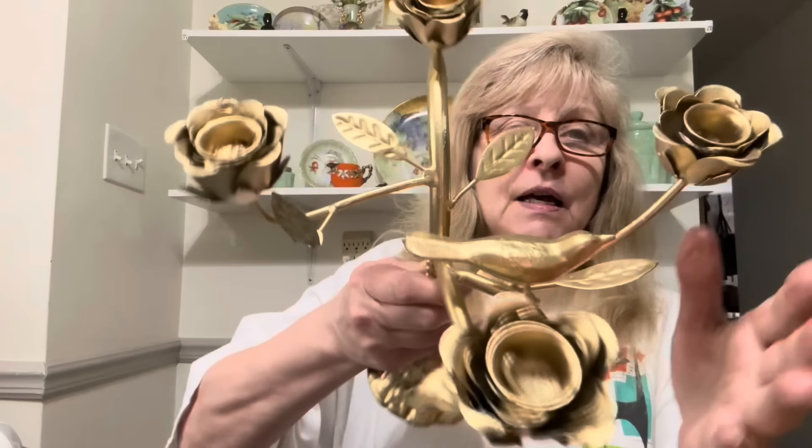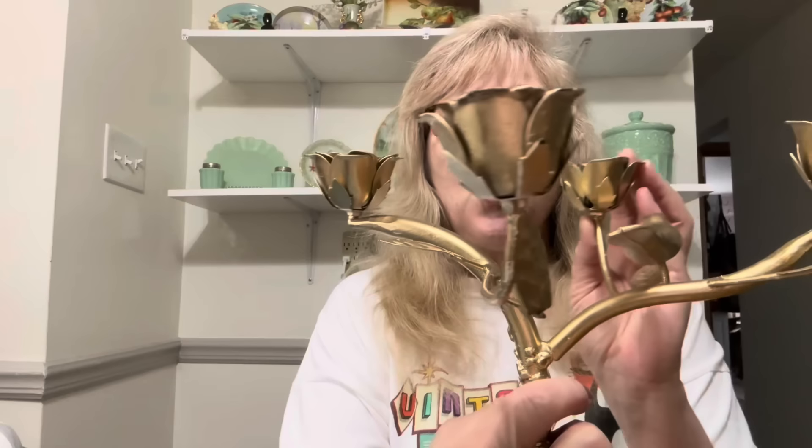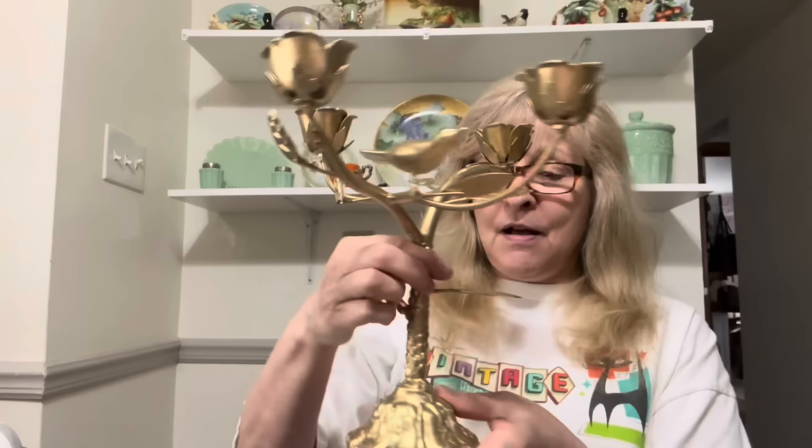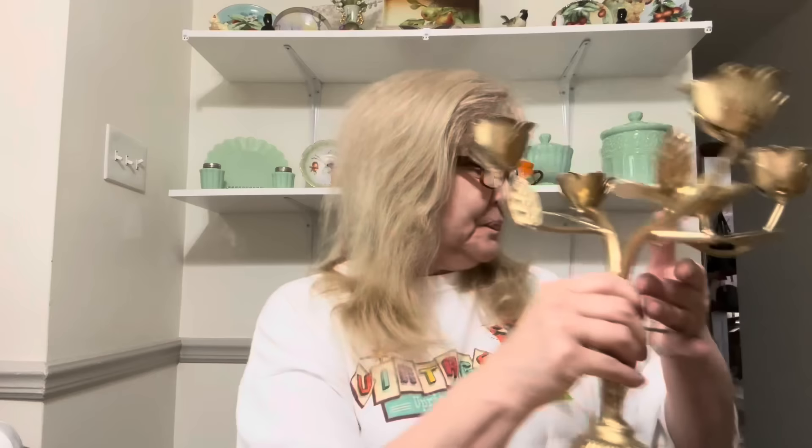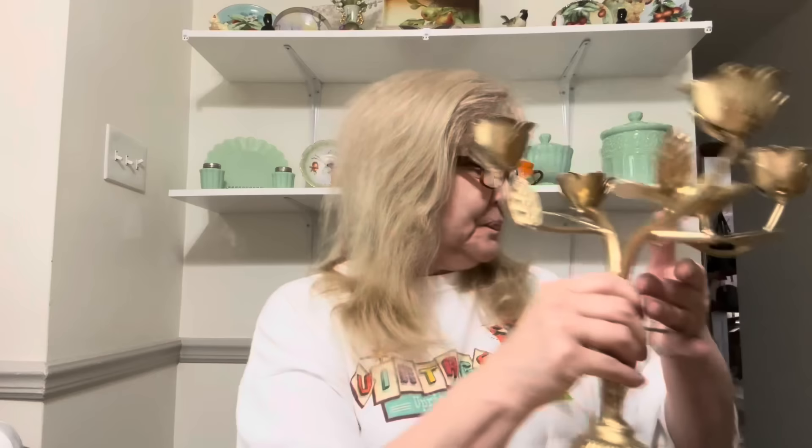This is very cool. Now, some people might like it the color it is — I don't, but that's just me. Look at this candelabra. It's for taper candles with beautiful rose holders for the candles and a beautiful bird. This is very, very cool. I love this piece. I'm not a big fan of the color, but I love the design, so I picked it up.